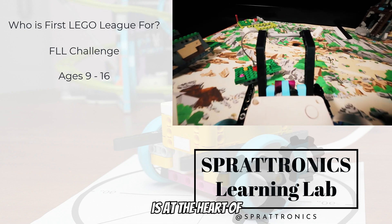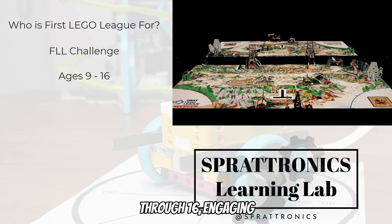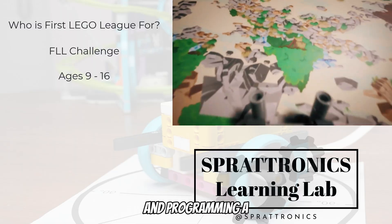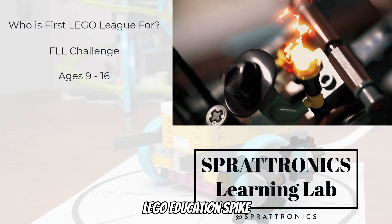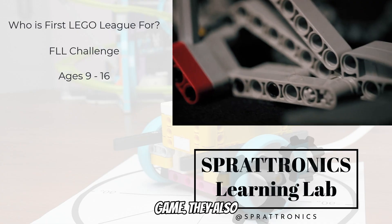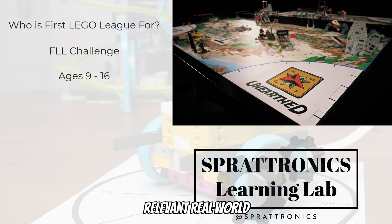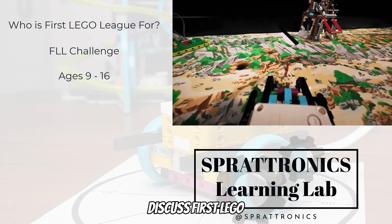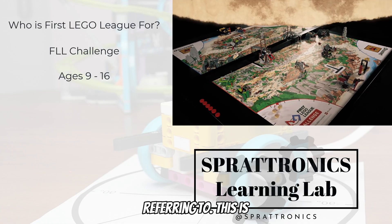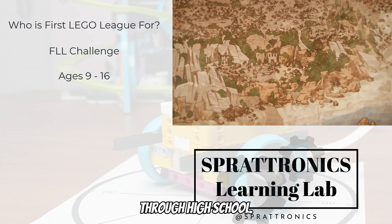Friendly competition is at the heart of CHALLENGE, as teams of students ages 9 through 16 engage in research, problem solving, coding, and engineering, building and programming a LEGO Education Spike Prime robot that navigates the missions of a robot game. They also participate in a research project to identify and solve a relevant real-world problem. When people discuss FIRST LEGO League and see robots in competition, this is what they're referring to. This is perfect for upper elementary students through high school.